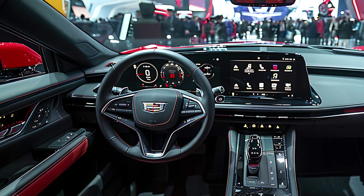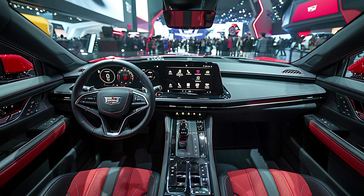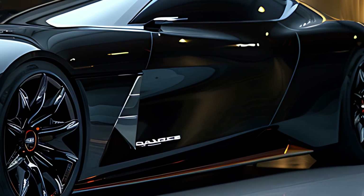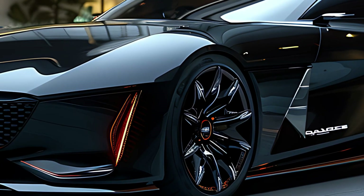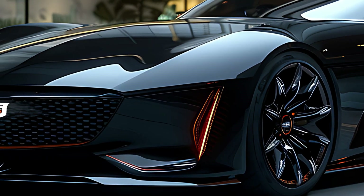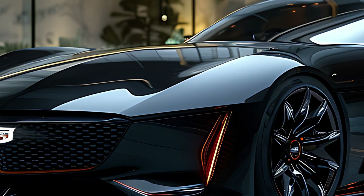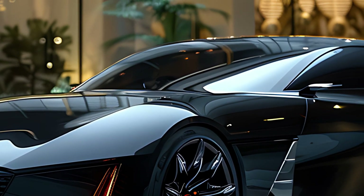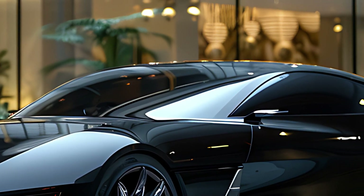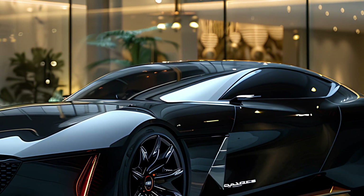The 2025 Cadillac CT5 isn't just a pretty face — it's a thrilling drive wrapped in luxury. Whether you're a tech aficionado, a driving enthusiast, or simply someone who loves American luxury, this car is definitely worth keeping on your radar. What are your thoughts? Drop a comment below, and if you enjoyed this video, hit that like button and subscribe for more exciting car content. Thanks for watching.